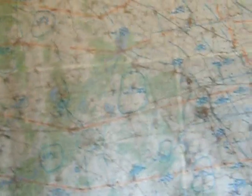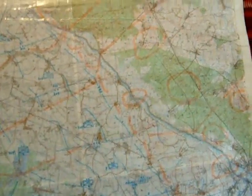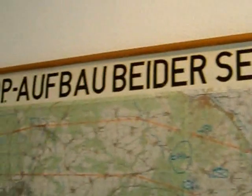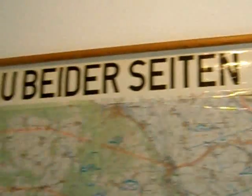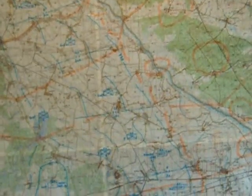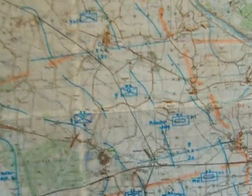Oh, and here we have a very nice map of the battlefield. There's Berlin. And as we come over here, we can see the positions held by both sides, but particularly the German ones — on the 16th of April 1945. And here's Zelo in the center.